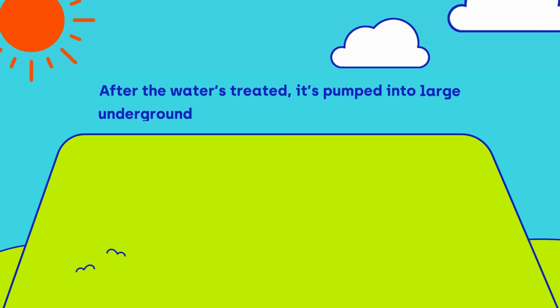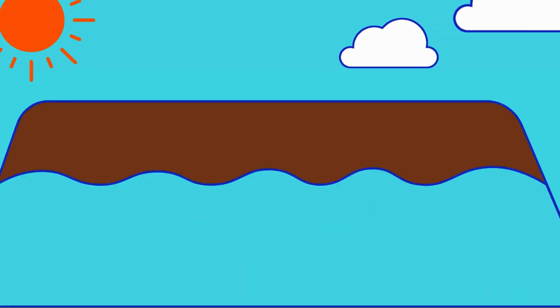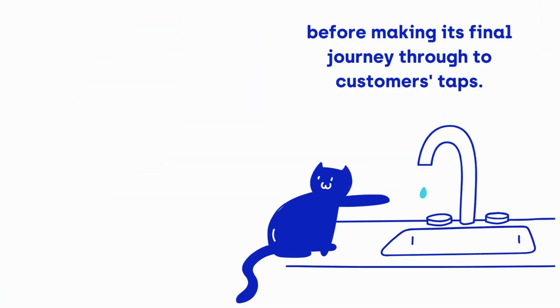After the water is treated, it's pumped into large underground storage reservoirs or water towers before making the final journey through to our customers' taps.